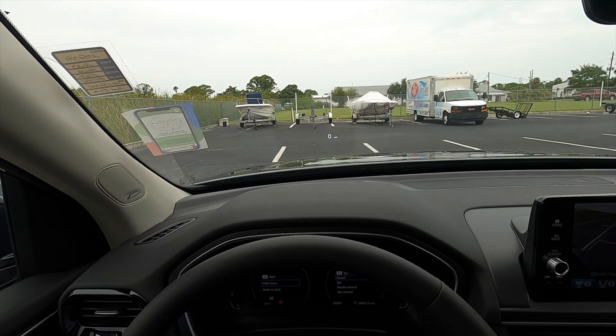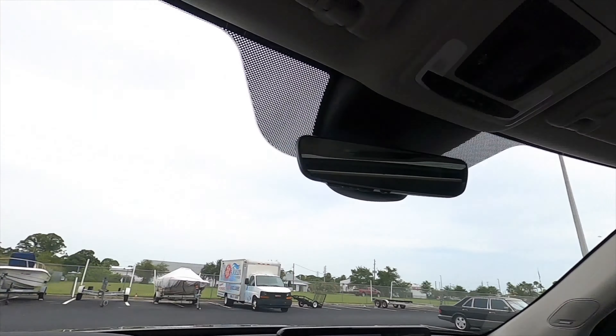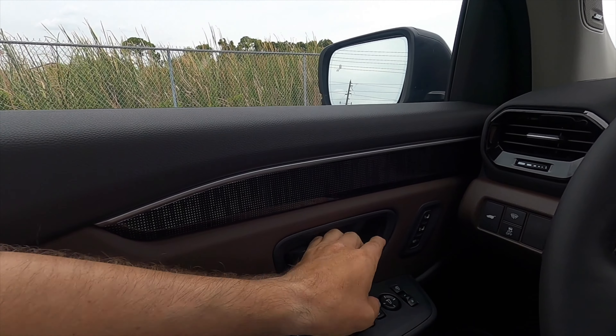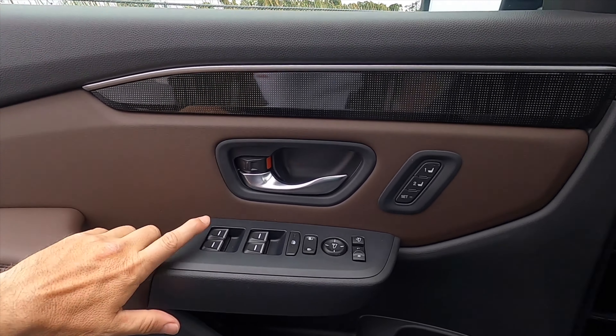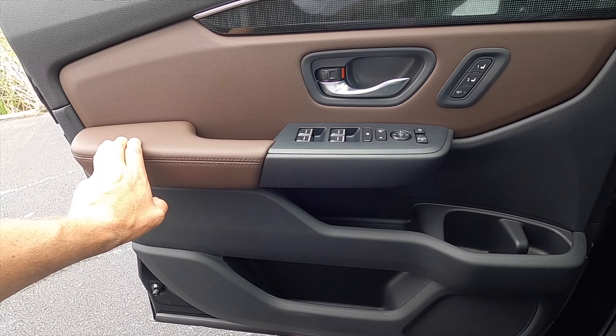Heads-up display, auto-dimming rearview mirror with a pano moonroof. The door panels don't necessarily integrate into the dash, but I like the pattern that comes in between. Memory seats, one touch up and down for the windows. It's going to be more sporty, and two tiers of storage.